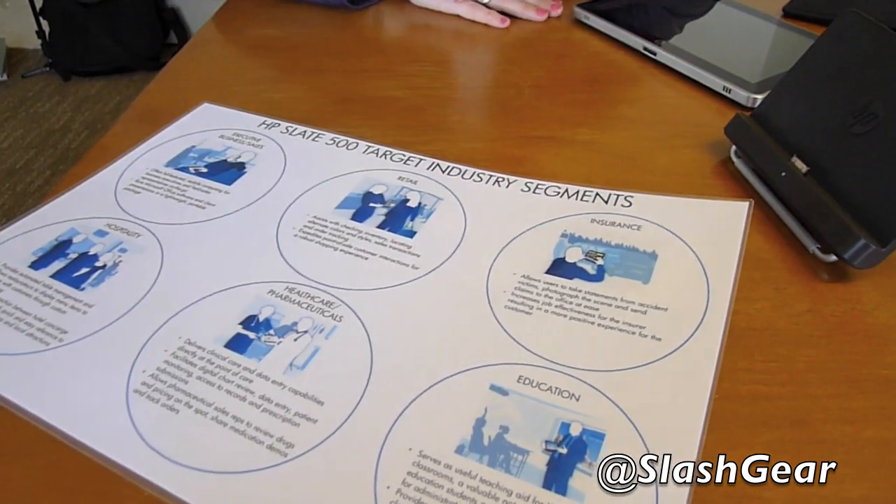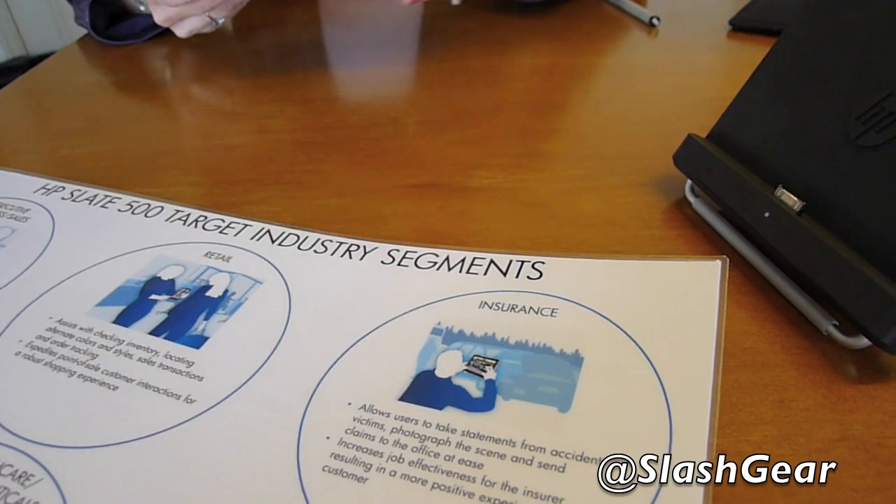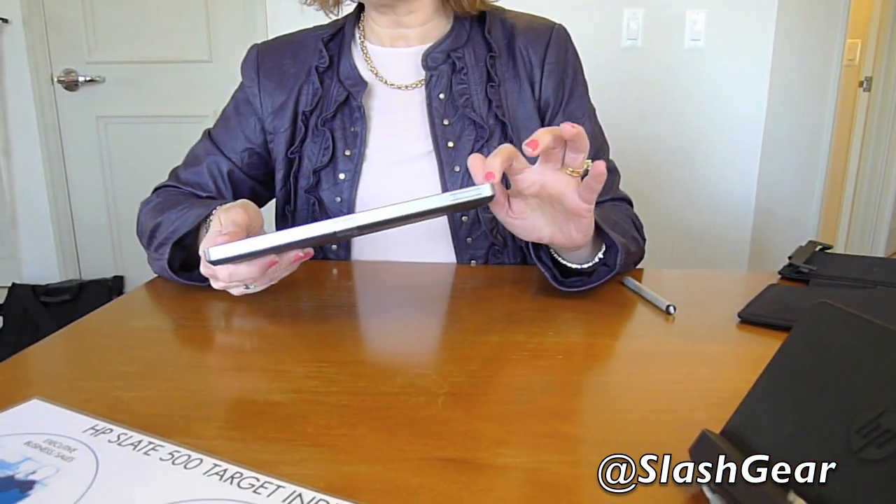From a vertical perspective, there are all sorts of examples. The one I like to use is the insurance company example. Let's say you had a car accident — you can take this Slate PC, it's got a VGA camera on the front, but it has a three-megapixel camera on the back. You can use that three-megapixel camera to take a picture of the car accident and have that logged on the file.